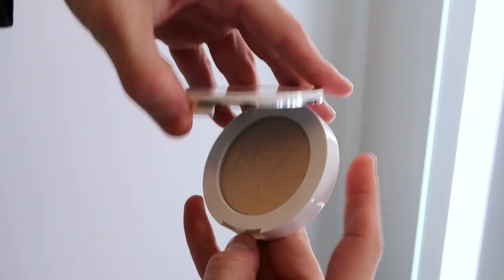The dewy luminous look is very popular right now, but you don't want your face to look like an ice skating rink. It's nice to lock in all of the products you have with a powder without taking away the luminous finish of the look you're going for. I love this product by Charlotte Tilbury — I have been using it for so long.